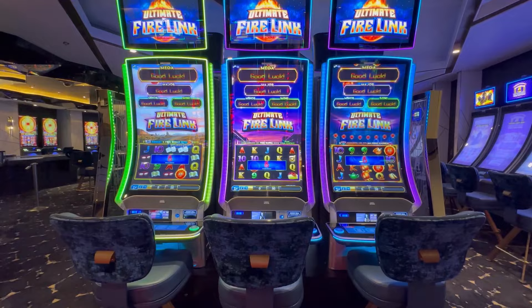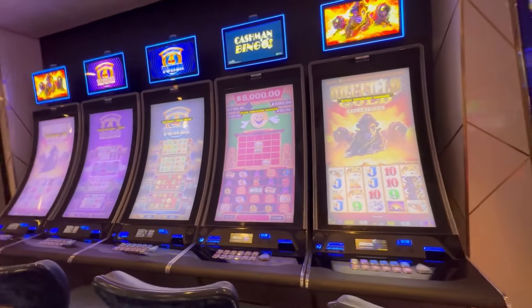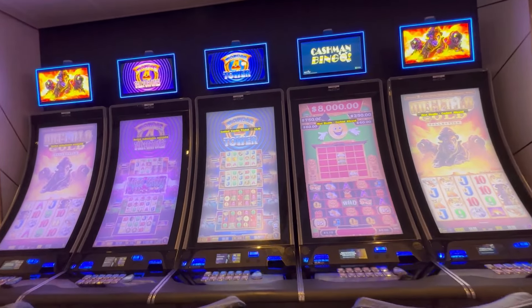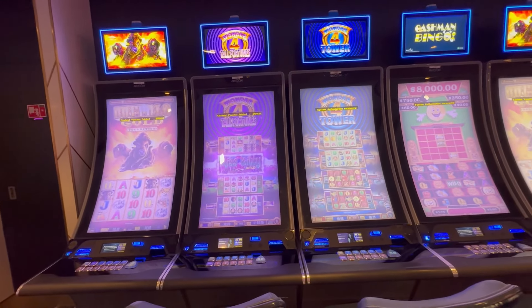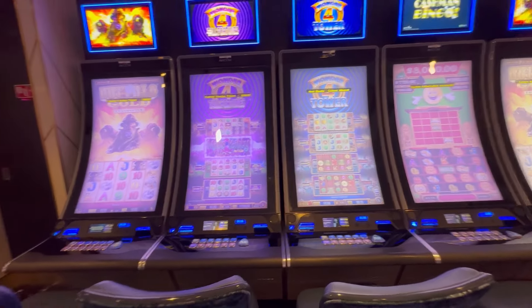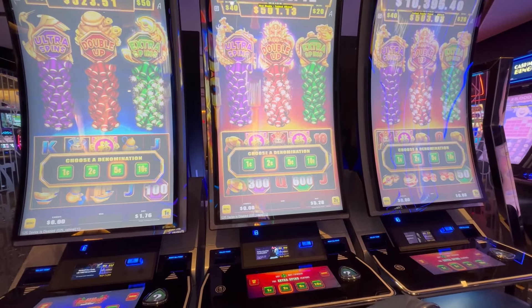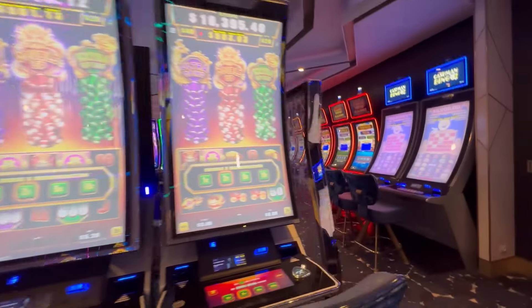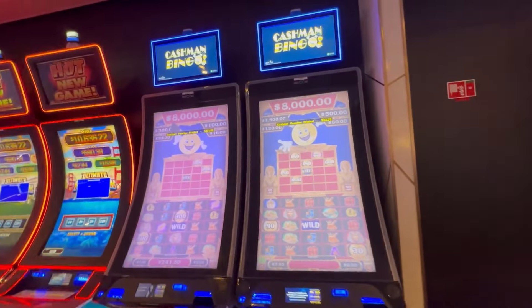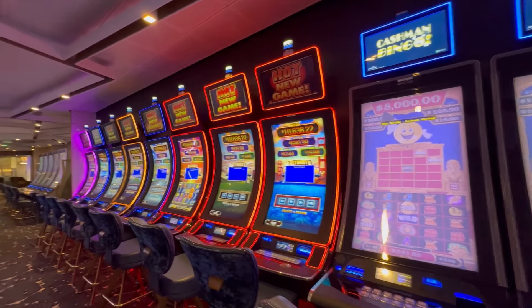We have three Firelink here, one cent denom with denom changes. Against the wall we have Buffalo Gold, Cashman Bingo, Wonder Four Tower, Wonder Four Tall Fortunes, and another Buffalo Gold — all one cent denom. Three more Firelink on the opposite side in one, two, five, and ten cent denom. I'll give you a closer look on those in a minute.